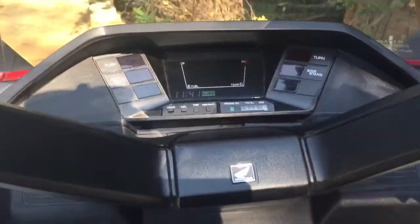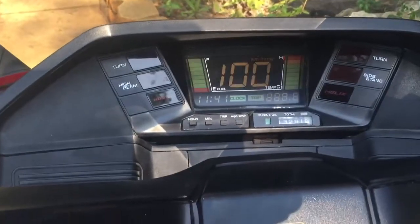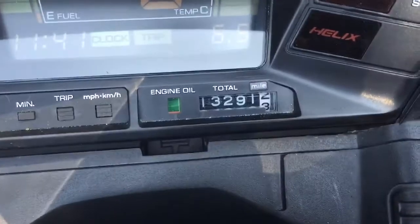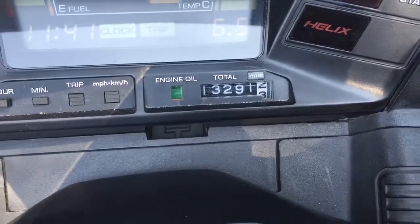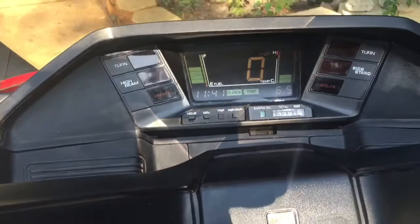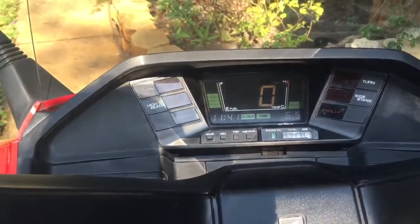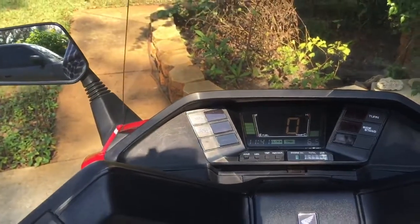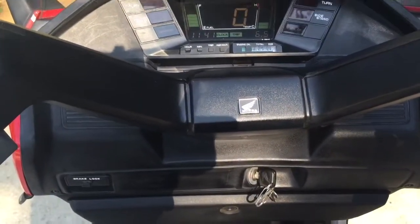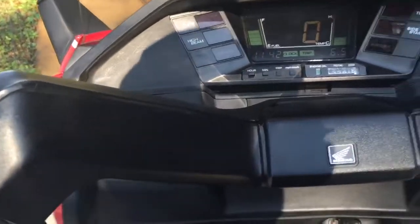We'll crank it up and see how it sounds. You'll notice that it has 13,291 miles on it, and that's including the 40 miles that I put on it this morning after I picked it up. Let's try her out.